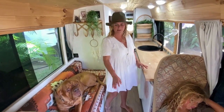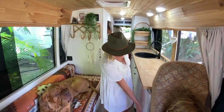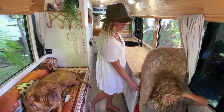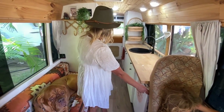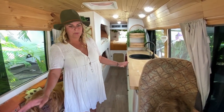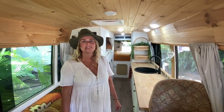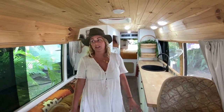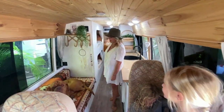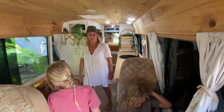Every nook and cranny of the bus literally has storage. Down here we keep Brooklyn's bedsheets, portable fans, and of course Pokemon cards. That's pretty much everything inside. We're planning on doing 12 months in the bus – we can all fit very comfortably, and everyone has a place at different times. This is the inside of our bus.